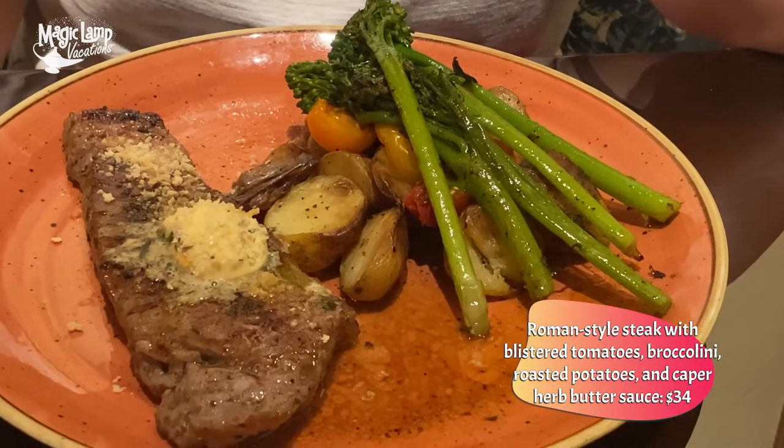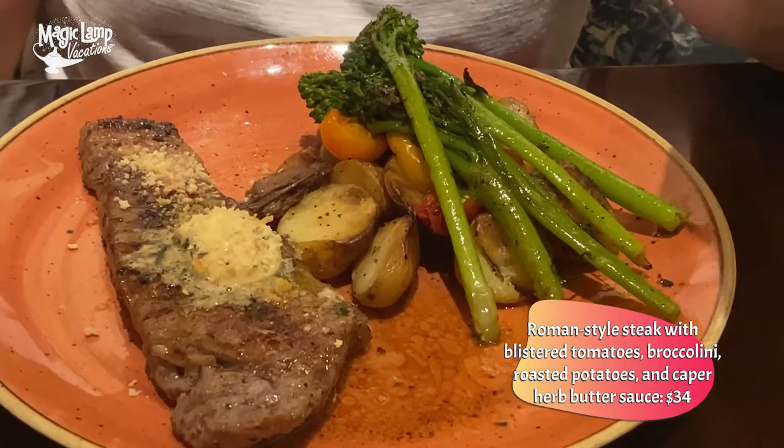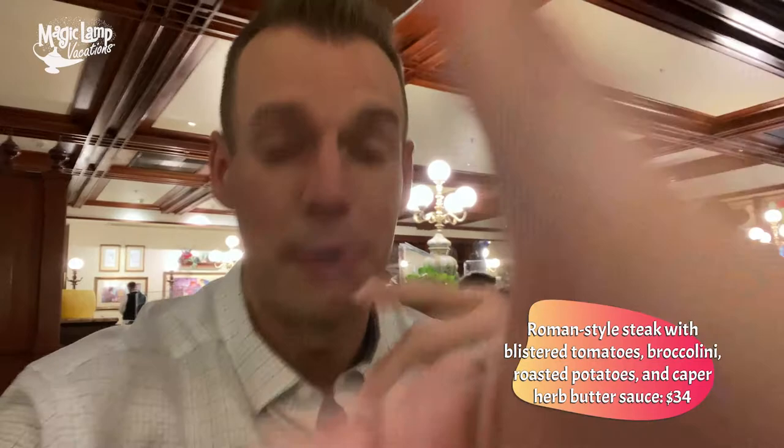My husband got the steak with the broccolini and potatoes. So Dustin, what do you think about it — how's it taste? We got a thumbs up in the face, okay, so it must be really, really good.